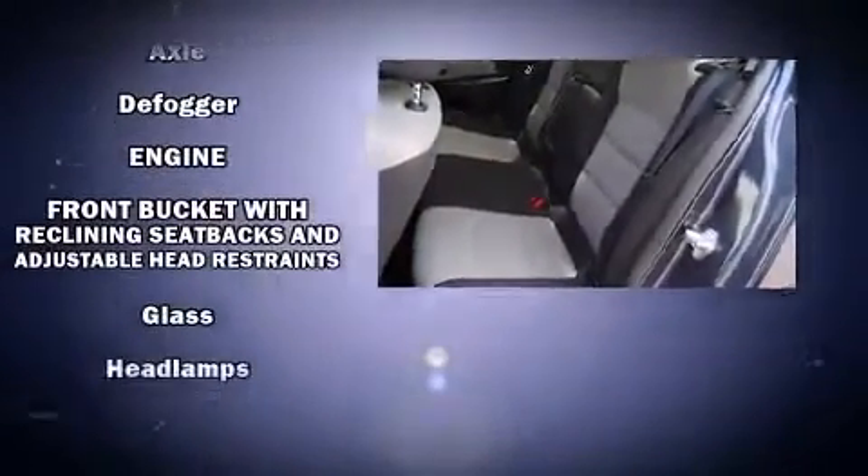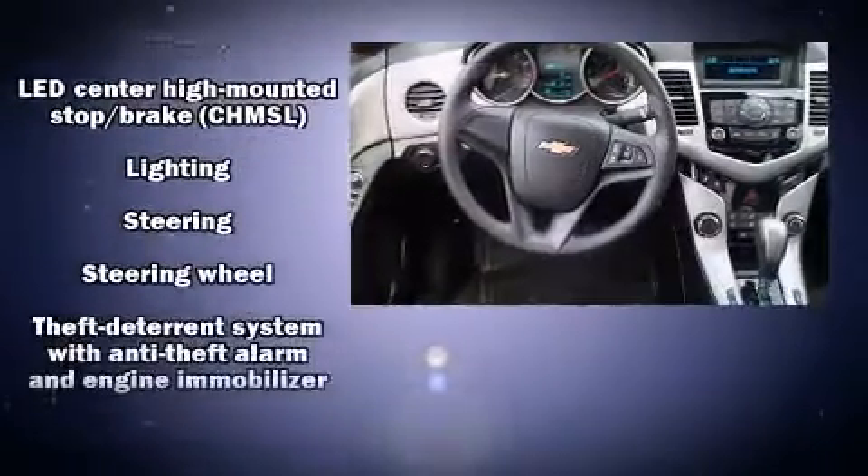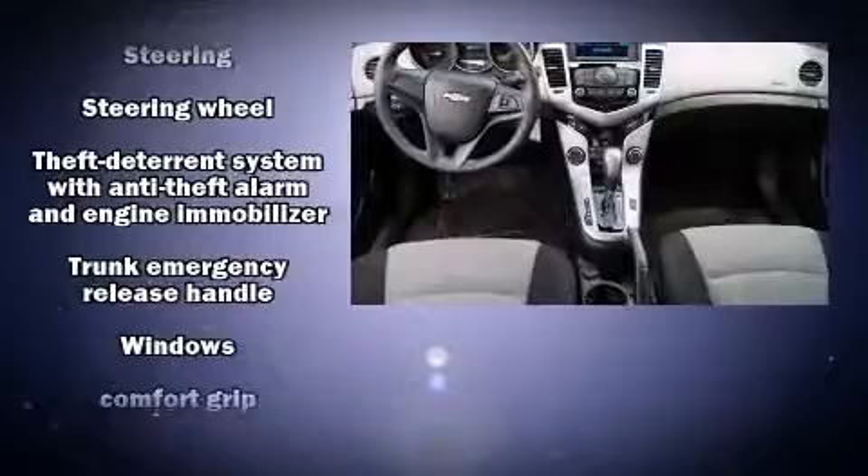Chevrolet ensures the safety and security of its passengers with equipment such as head curtain airbags, front and rear side impact airbags, brake assist, a security system, and ABS brakes.